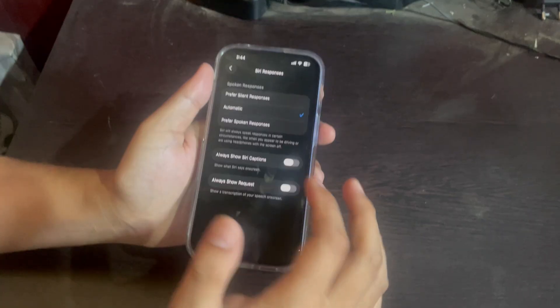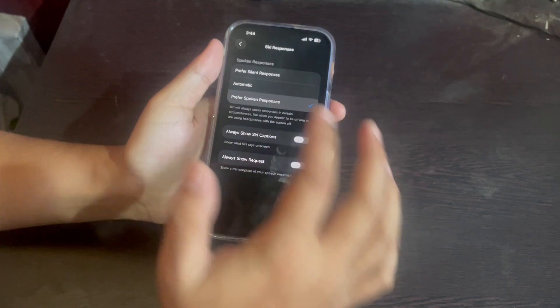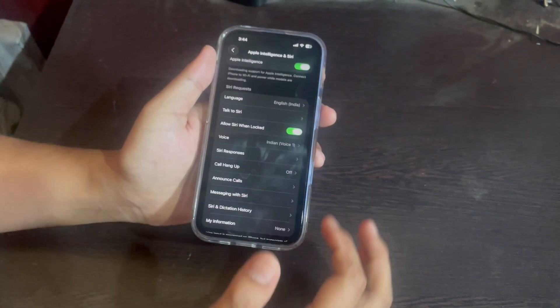By default it's usually set to automatic, and that's the reason Siri sometimes doesn't talk — it just decides when to speak and when not to. So what we need to do is change that to Prefer Spoken Responses. This basically tells Siri to always talk back no matter what.